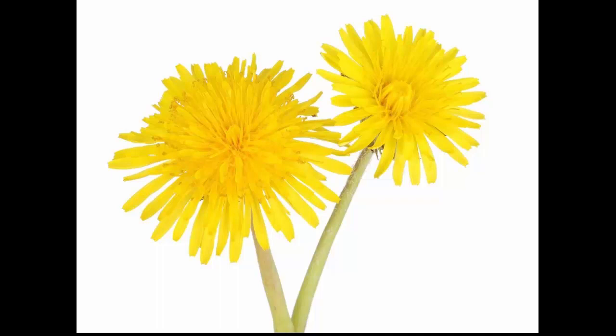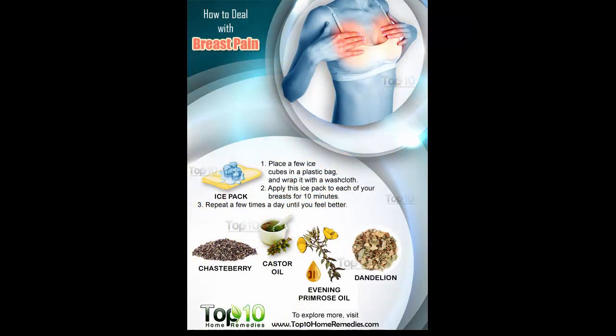Remedy three: Evening primrose oil. One of the best treatments for breast pain is evening primrose oil. This oil contains the active ingredient gamma-linolenic acid (GLA), a kind of fatty acid that helps the body respond well to hormonal changes, easing breast tenderness and pain. Apply evening primrose oil externally on your breasts and massage gently for a few minutes. Another option is to take 240 to 500 milligrams of evening primrose oil standardized extract daily for about three months, but only after consulting your doctor. Note: if you are trying to get pregnant or if you have epilepsy, do not use evening primrose oil.